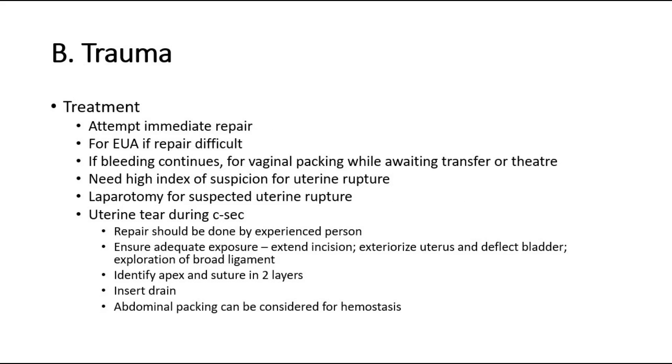Also do a per-rectal exam to assess for obstetric anal sphincter injury and buttonhole tear. For treatment, attempt immediate repair, or perform examination under anesthesia if repair is difficult. If bleeding continues, consider vaginal packing while awaiting transfer or theater. Maintain a high index of suspicion for uterine rupture, and perform laparotomy if uterine rupture is suspected. For uterine tear during cesarean section, repair should be done by an experienced person — ensure adequate exposure, extend the incision, exteriorize the uterus and deflect the bladder, explore the broad ligament, identify the apex and suture in two layers, insert a drain, and consider abdominal packing for hemostasis.